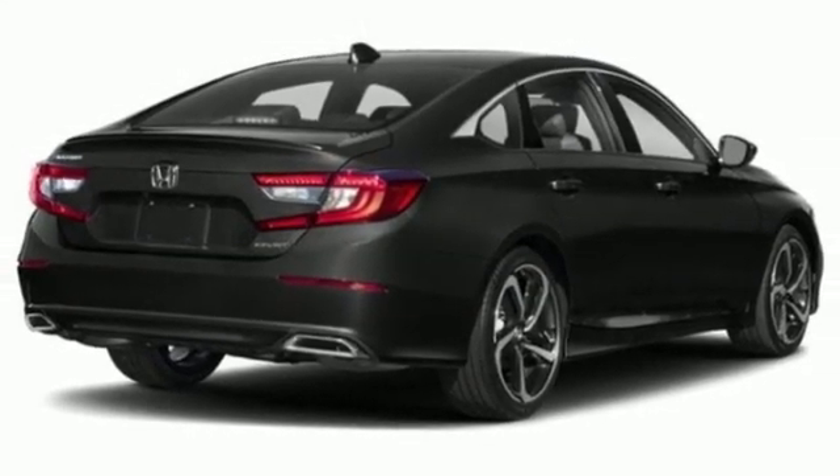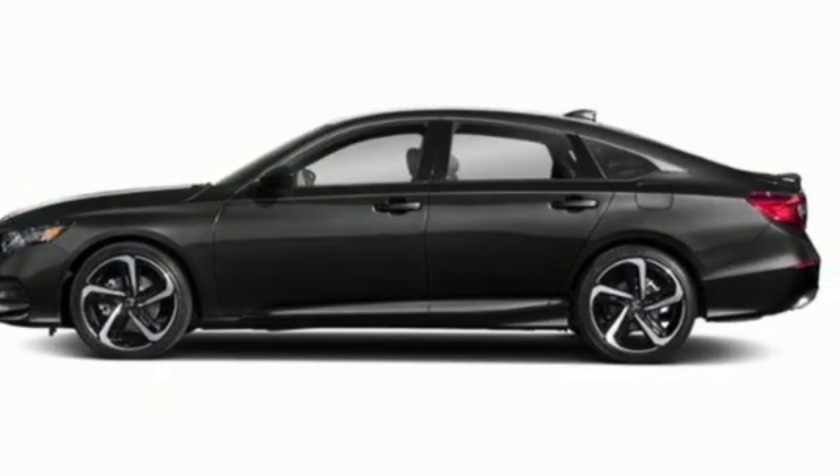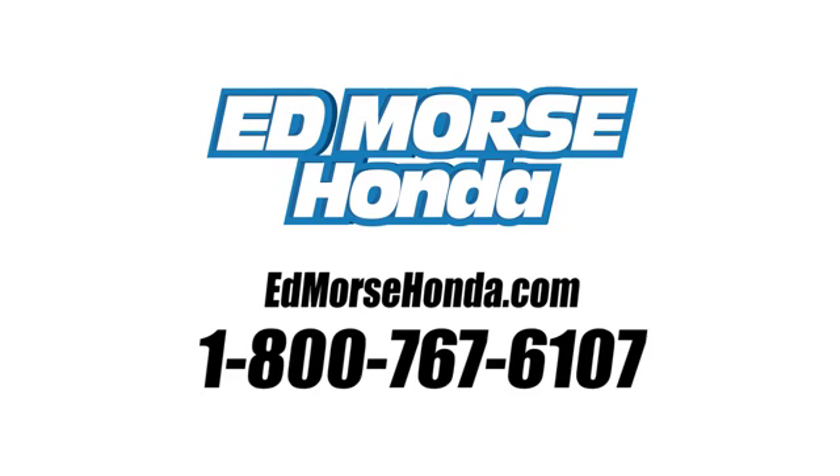Every Honda's designed with the driver in mind. Driving is believing. Test drive it today. Call us today at 1-800-767-6107.